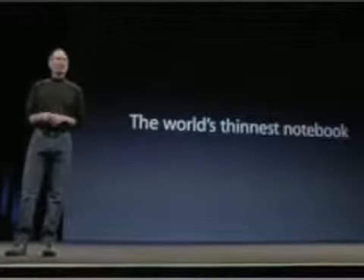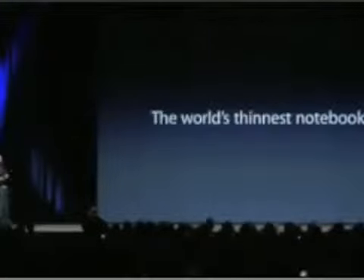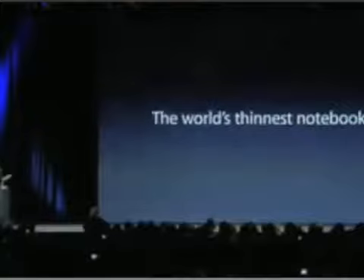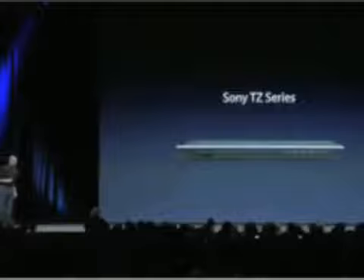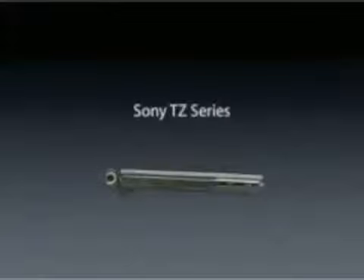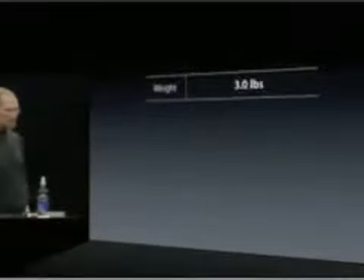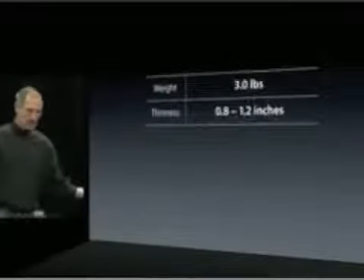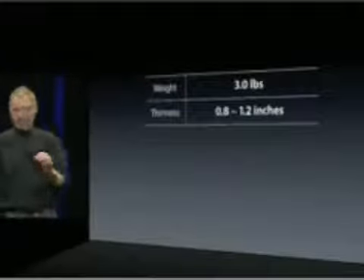What is the MacBook Air? In a sentence, it's the world's thinnest notebook. We went out and looked at all the thin notebooks out there. Most people think of the Sony TZ series — they're good notebooks and they're thin. We looked at all of them and tried to distill the best of the breed. They generally weigh about three pounds.